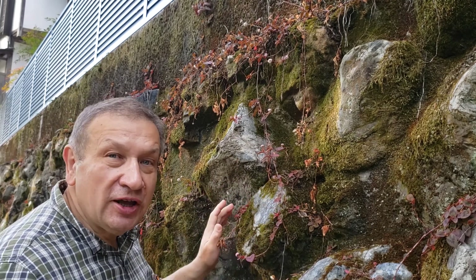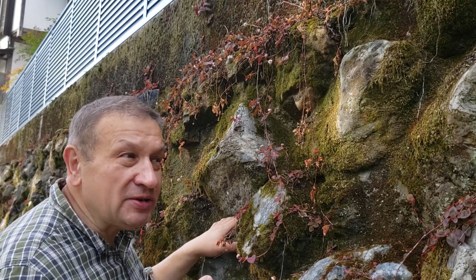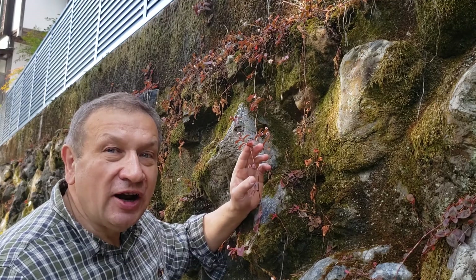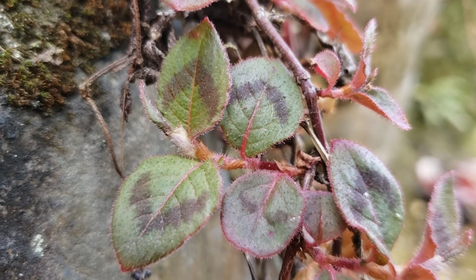When I first saw it nearby Demachianagi Kyoto station, my idea was that it might be some Aster family plant. But then I looked closer and found that the leaves of that plant are supplied with ocreas. So these are ocreas.